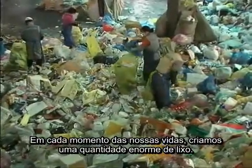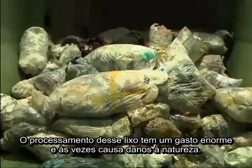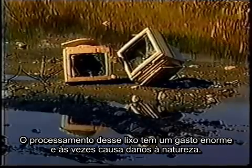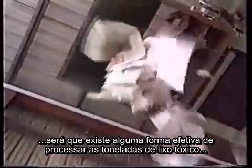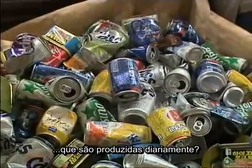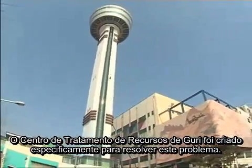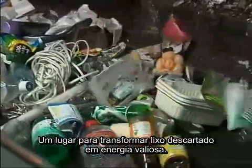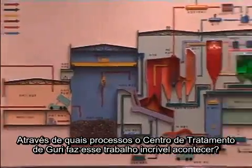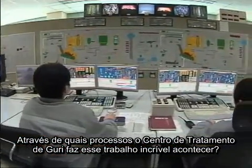At every moment of our lives, we create an enormous amount of waste. The processing of this waste is a large expense and sometimes may cause harm to nature. With the land already filled to the limit, is there a way to effectively process the tons of toxic wastes that are daily being produced? The Guri Resources Retrieving Facility was created precisely to resolve this problem — a place to transform abandoned waste into valuable energy.